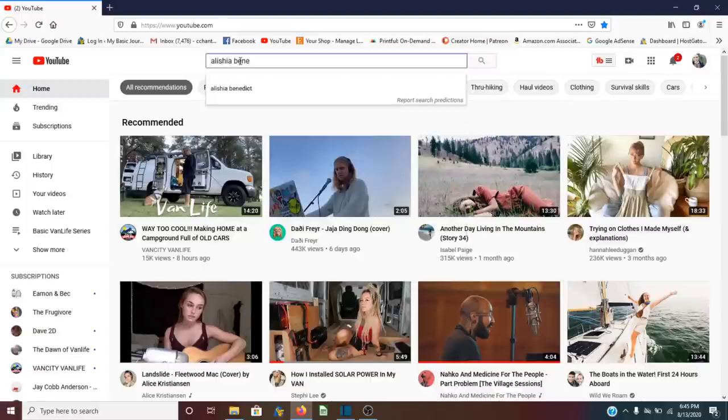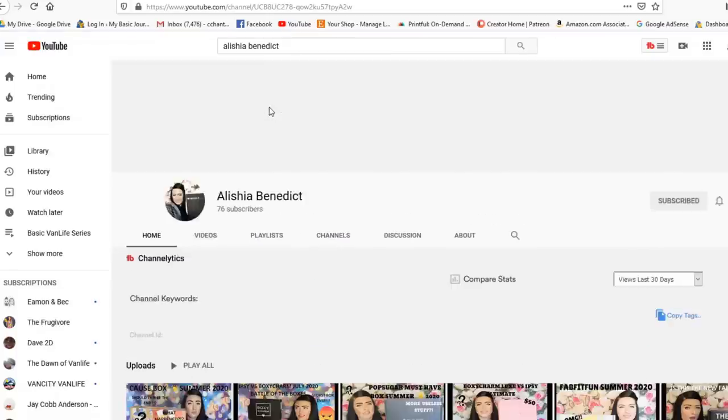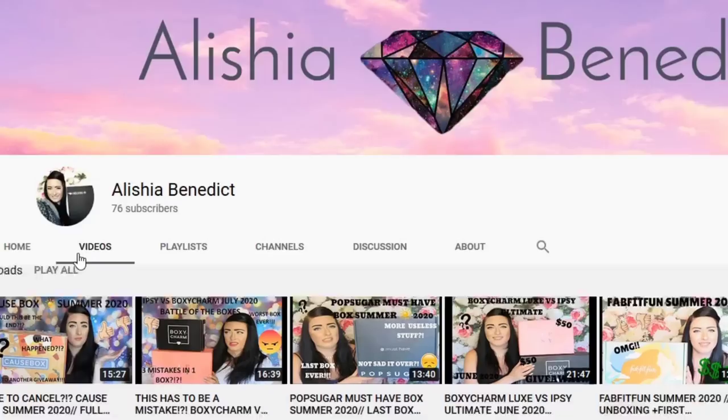Hey everyone, welcome to my channel. My name is Chantel, this is My Basic Journey. I usually make videos all about van life or traveling with my dog. However, today is going to be a little bit different. I used to sell doTERRA, and I started making videos by doing live openings of my LRP boxes — the monthly order I'd have to get to keep making money with them. I absolutely love monthly subscription boxes and watching the unboxings, telling you which ones are worth it and which ones aren't.